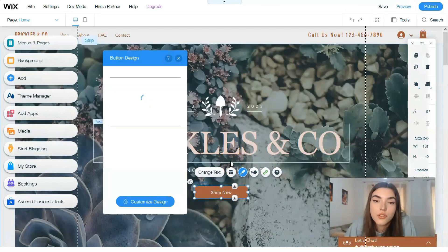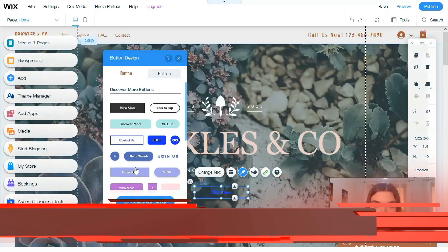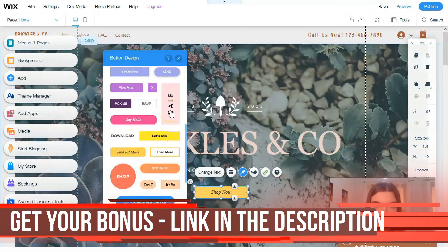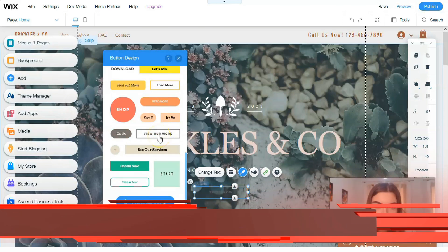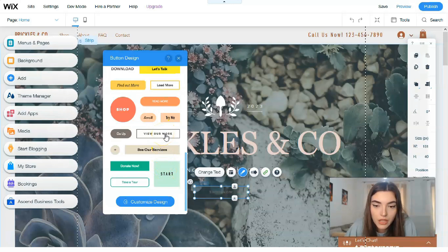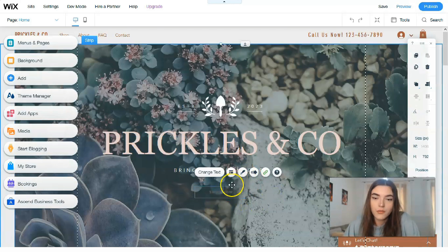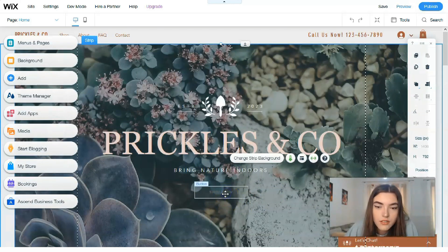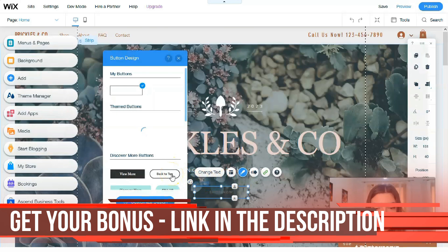We can change the button design — it may look like various preset styles. I want to make it transparent, and I would like to change the text too. You can see that a transparent button blends into the background, so let's try a different style.